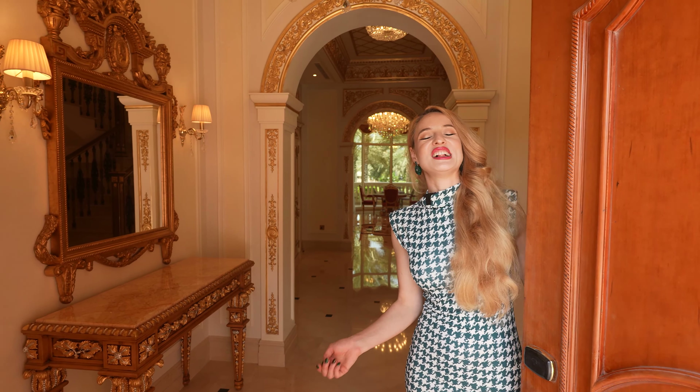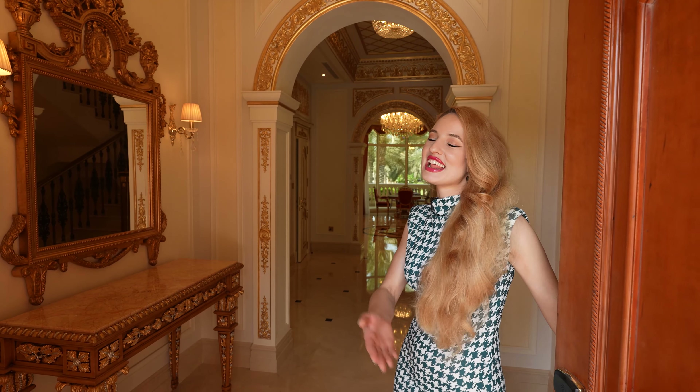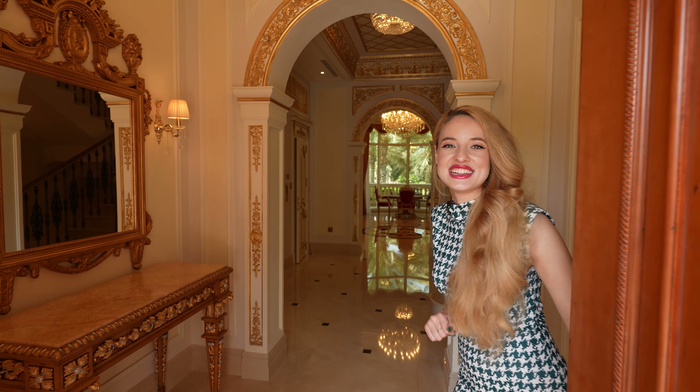Hello everyone, welcome to my channel. On today's episode I have a special villa for you — a royal villa. I want to show you every detail.